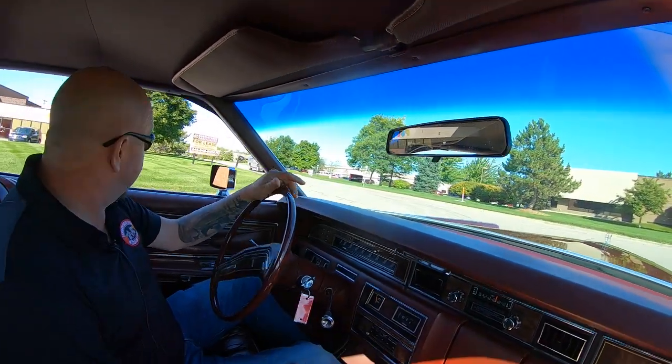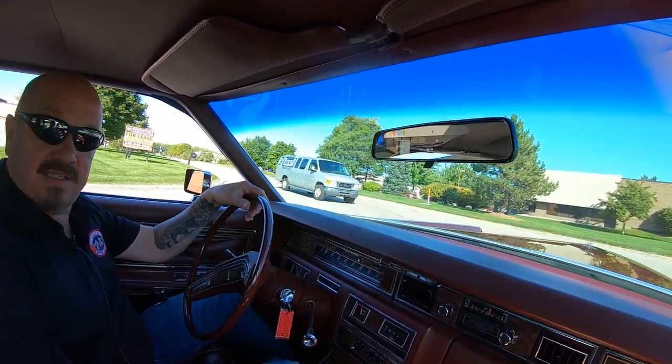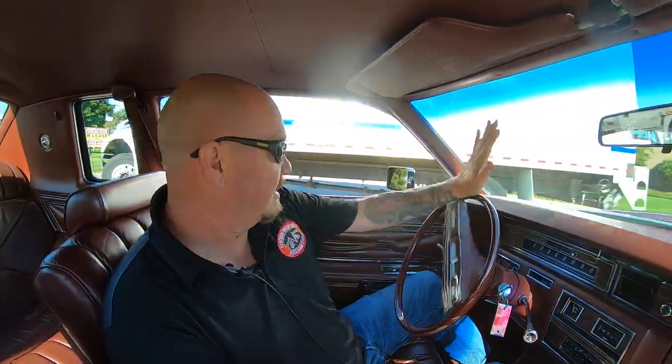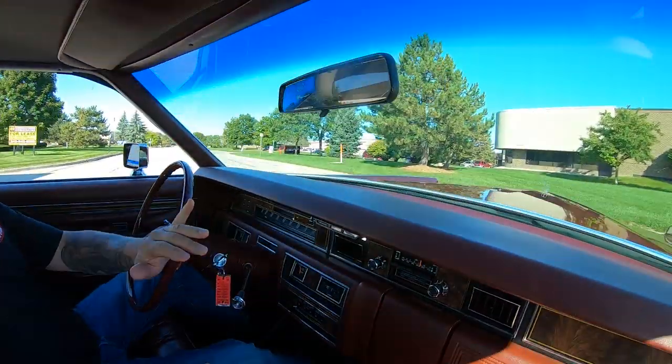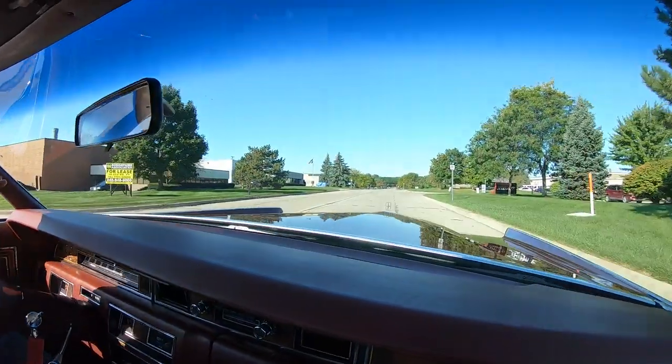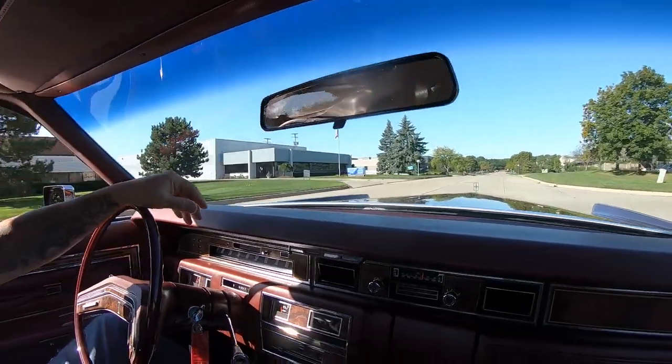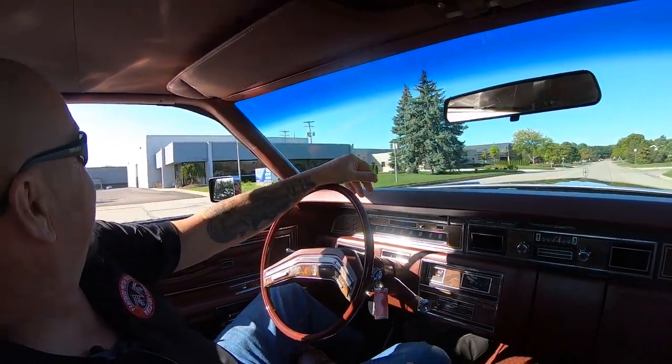The brakes feel good, the power steering feels good. Look at the turning radius — it's great for as big as this thing is. You can put it anywhere you want, just float right down the road.